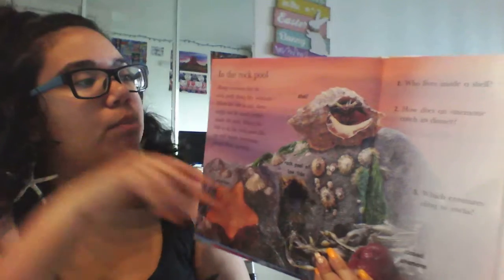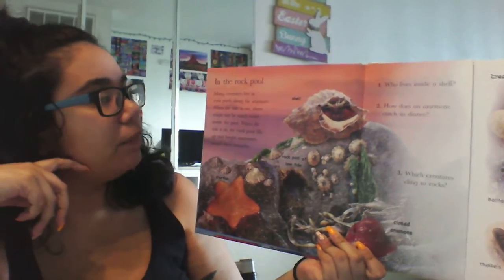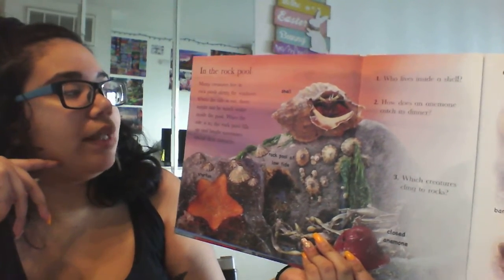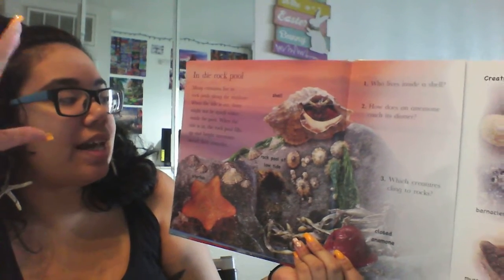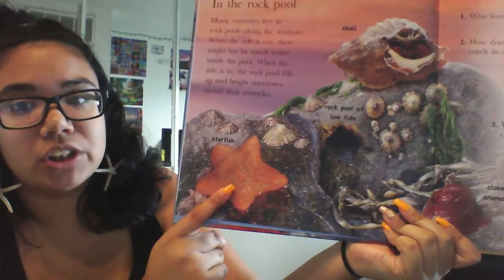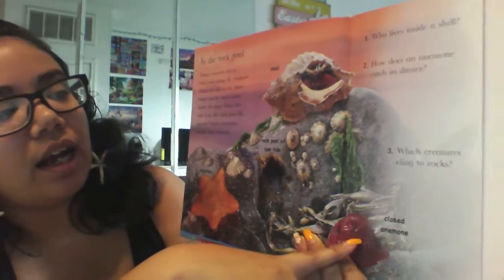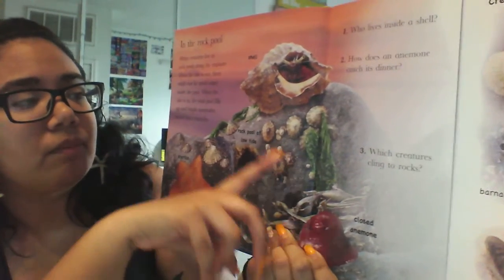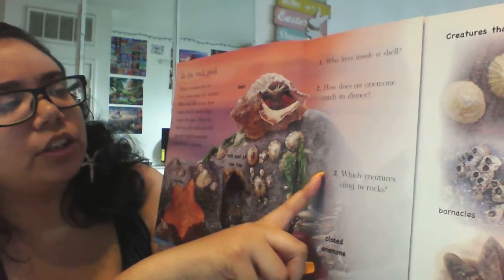In a rock pool. So many creatures live in rock pools along the seashore. When the tide is out, there might not be much water inside of the pool. When the tide is in, the rock pool fills up and bright anemones uncurl their tentacles. We have a starfish, like my earrings. We have a closed anemone — it's closed up tight because there's no water in there. We have some cool creatures hanging along the rocks.